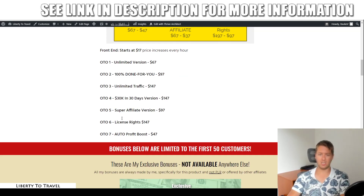There are six or seven upsells — they are completely optional but give you extra features. The first is the unlimited version for $67. The second is a done-for-you version for $97. The third gives you traffic for $147 — I think that involves putting your retargeting pixel on their sales pages so you can retarget all their visitors. OTO number four is about selling high-ticket products, called 30K in 30 days for $147. OTO five is a super affiliate version with conversion-boosting tools for $97. OTO six is a license allowing you to sell this product as your own and keep all the profits for $147. And OTO seven is auto profit boost for $47.